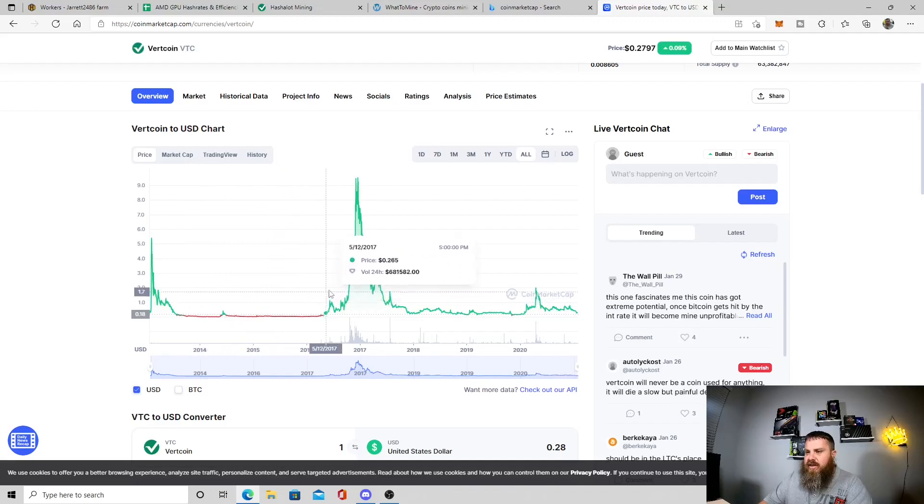Then 2017 came along and VTC got a really big pump - up to about eight and a half bucks. After that it calmed down and hung around 20 to 50 cents. In the most recent bull run it only got up to a tiny dollar fifty. Right now we're sitting at about 28 cents.